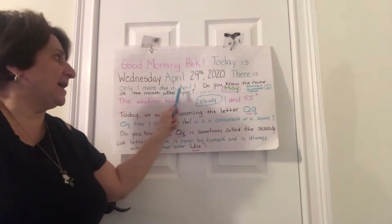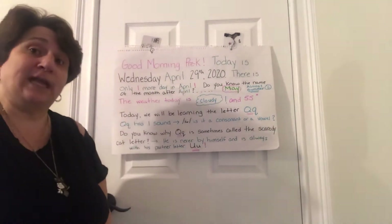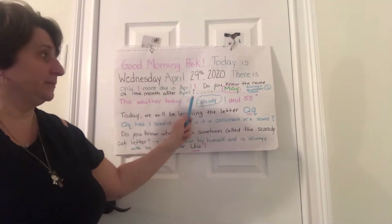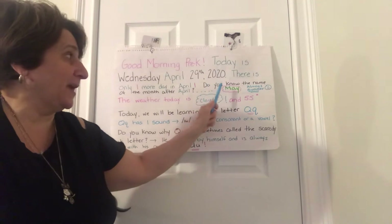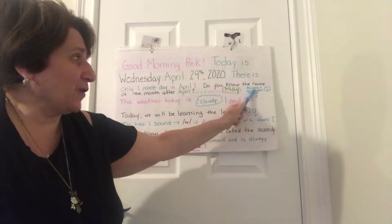There is only one more day in April — only one more day, boys and girls. Do you know the name of the month that comes after April? Let's see if you remember. January, February, March, April — then comes May! Hooray.